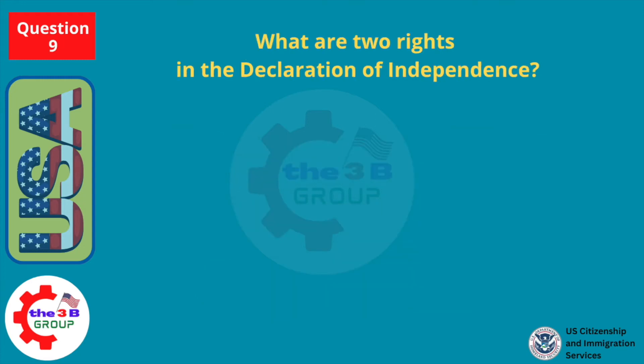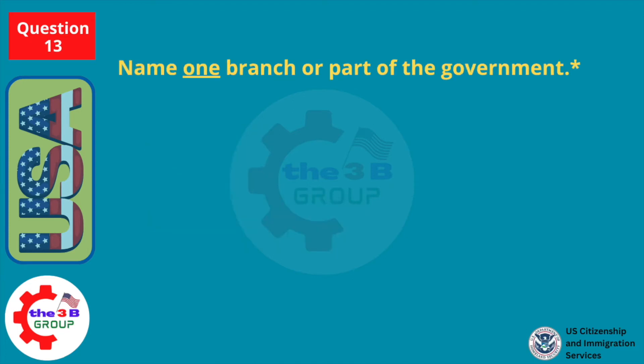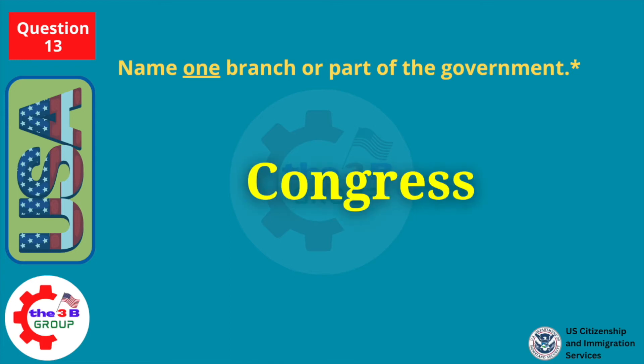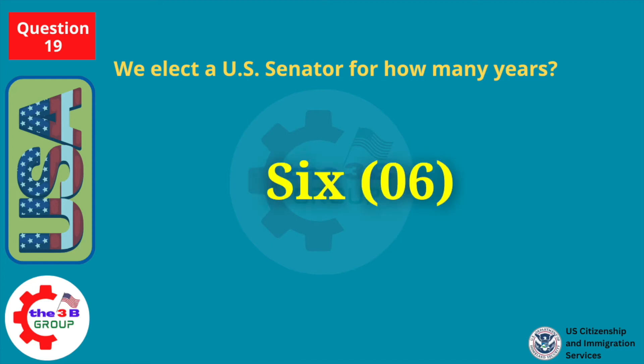What are two rights in the Declaration of Independence? Life. Liberty. Name one branch or part of the government. We elect a U.S. senator for how many years? Six.